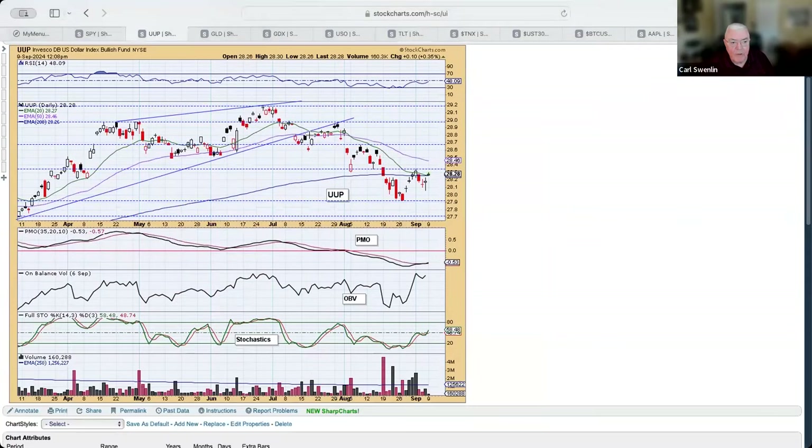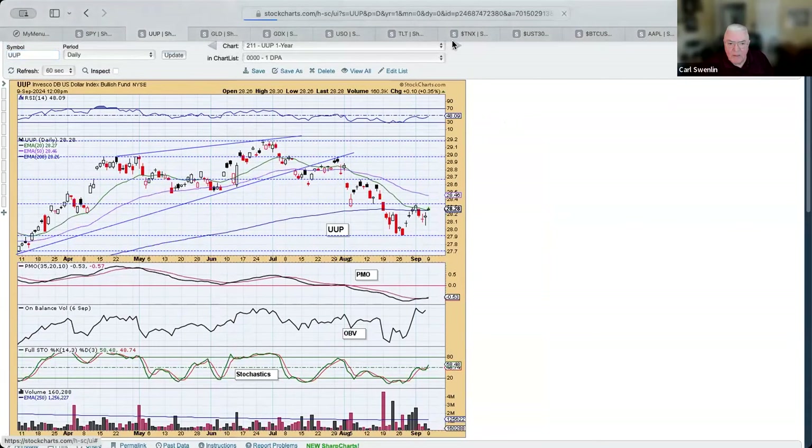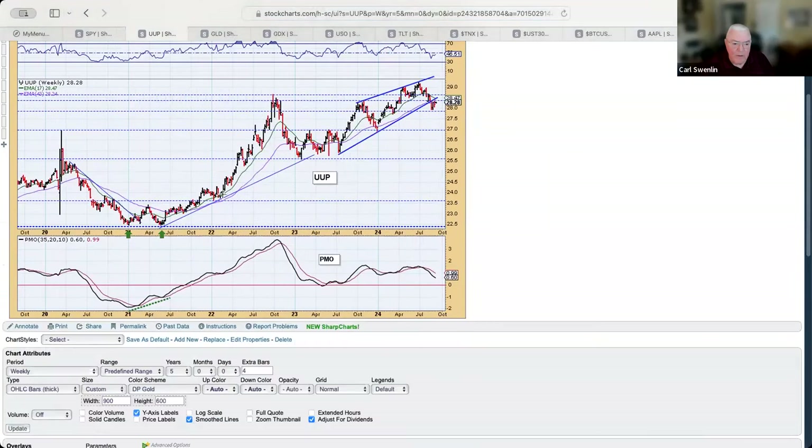Let's look at the dollar index. It looks like we're getting a short-term bounce. Going to the weekly chart, from 2020 we've got a long rising trend — basically a rising wedge. It broke down from the red line, snapped back. With the PMO falling, I would expect it to go lower. That would be good for gold.